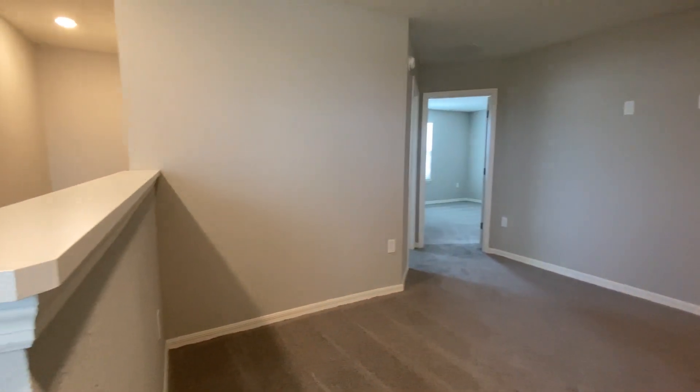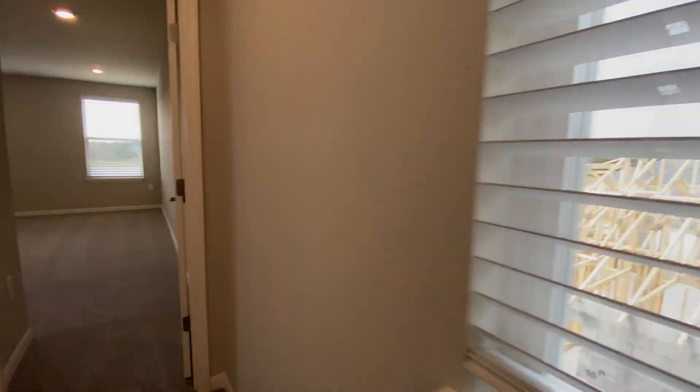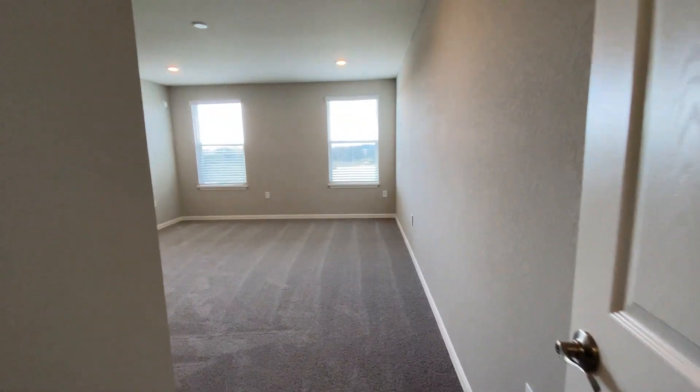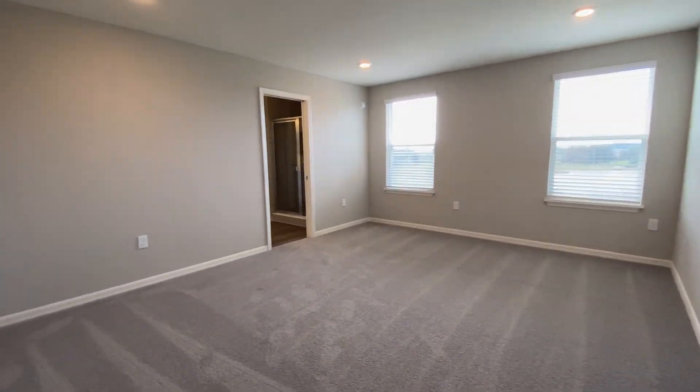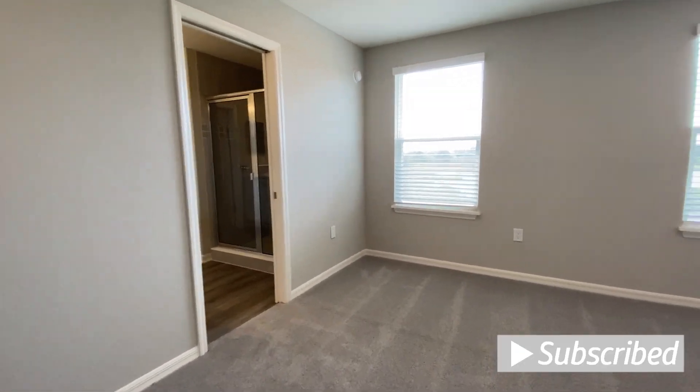You have a nice small loft area up here. Let's go look at the master bedroom first. Great size master — you can fit a full furniture set in here.